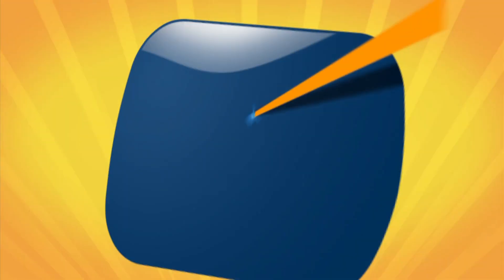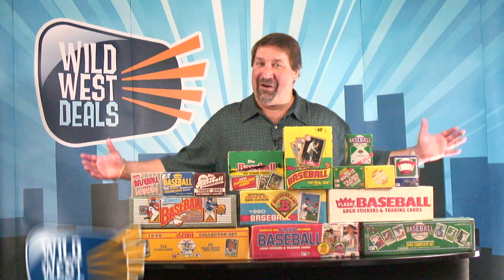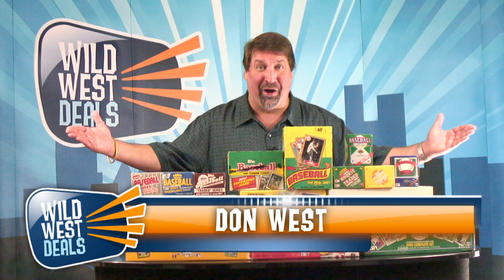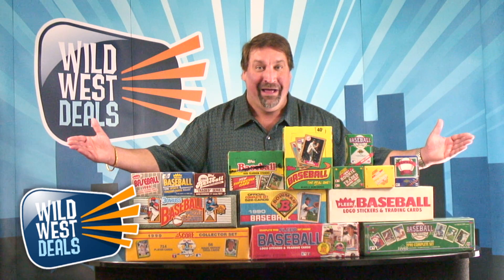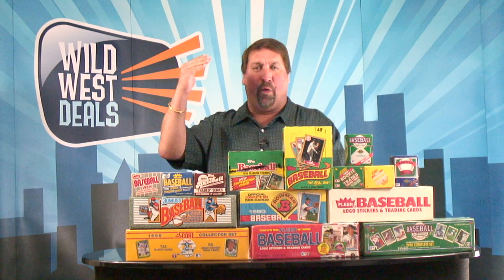You have got to be kidding me — Wild West Deals! Don West here from wildwestdeals.com. Does this look familiar? If you used to watch me in the old days, you know that we've sold more boxes and more complete sets and more update sets than anybody in the world.